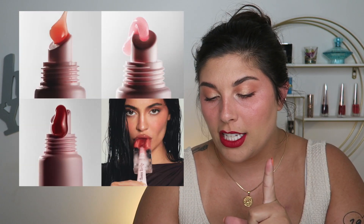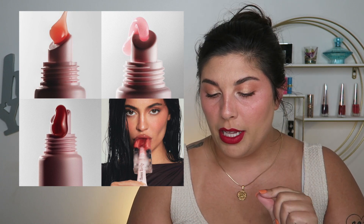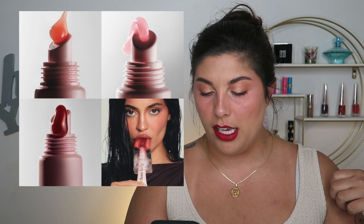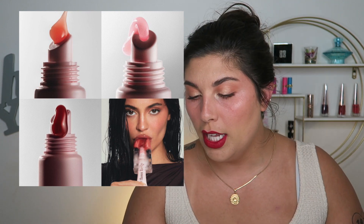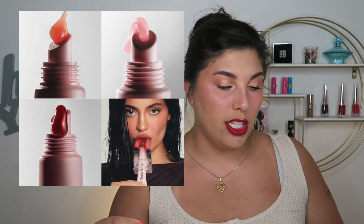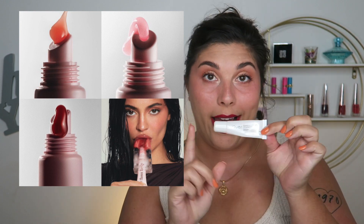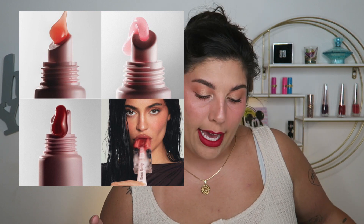First up is something simple from Kylie Cosmetics — new shades of her existing Gloss Drips product. There's Sweet Like Honey, a sheer grapefruit, Playfully Pink, Baby Pink with sparkle, and Fall in Love, which I'm assuming is the little red cherry-looking one. I honestly did not know Kylie Cosmetics had these — they look like squeezy tube glosses.